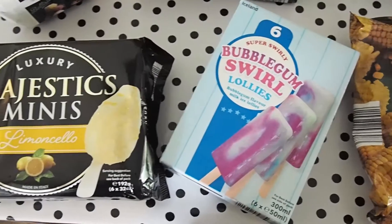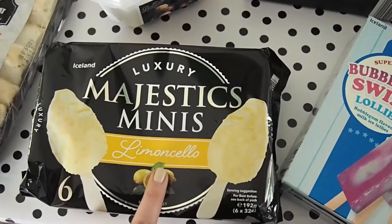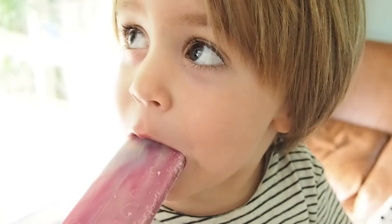I picked up some lollies — majestic minis in limoncello flavour. Not going to lie, they're probably going to go to me and not the kids, but I might let them try one. And more for the kids, the bubblegum swirl lollies.